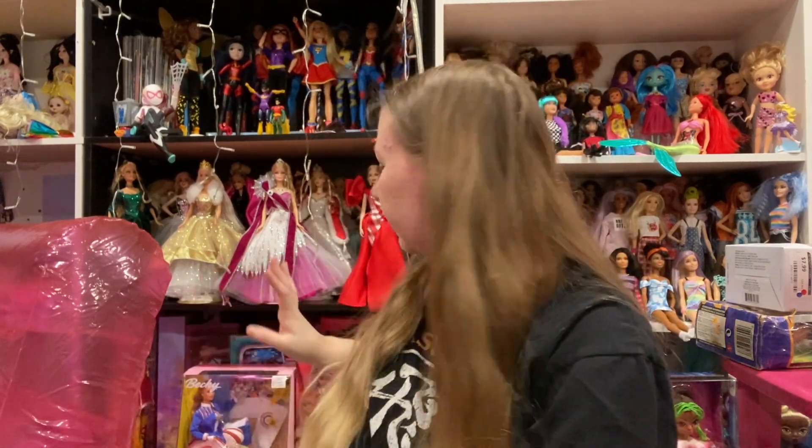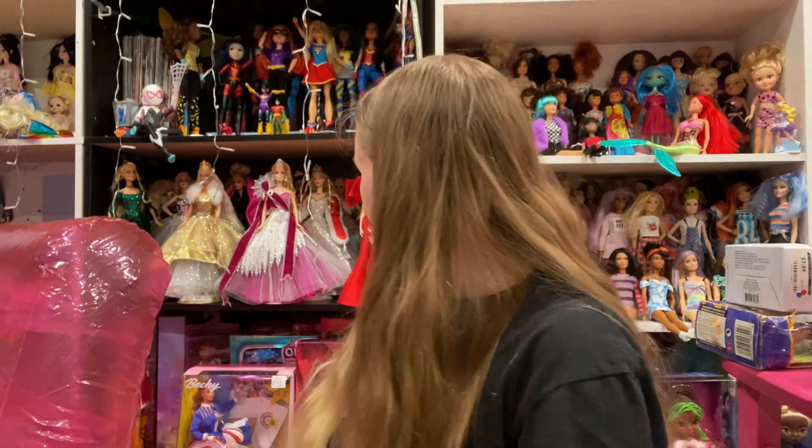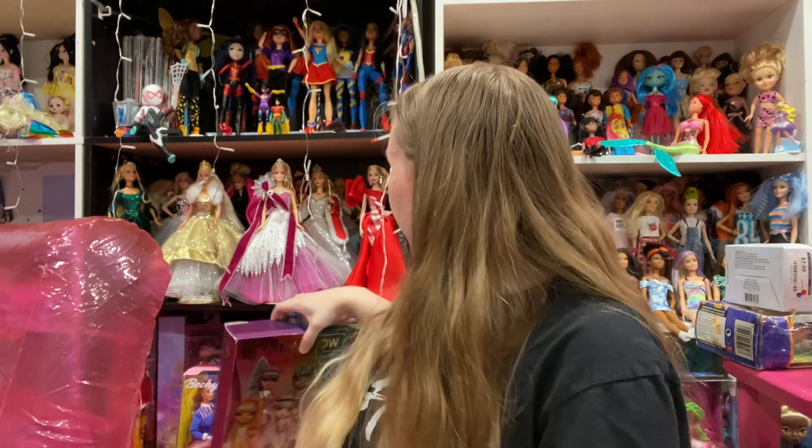Hi, I'm Akapap and today I'm gonna be unboxing another doll. One from my lineup. The next one that I have — give me a second — is Rainbow High.